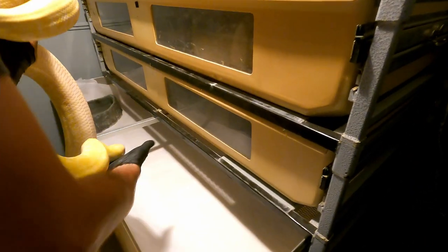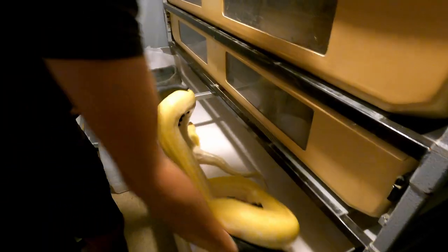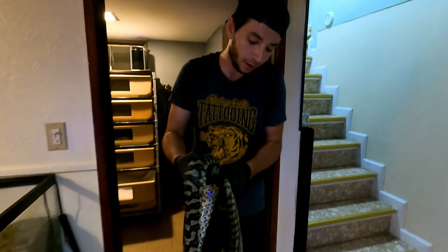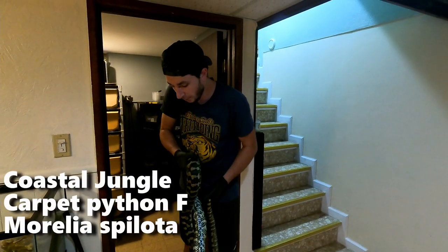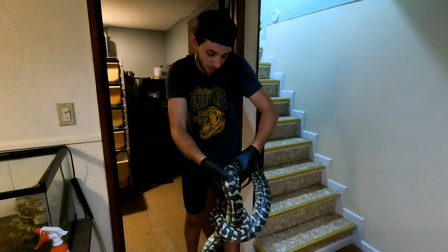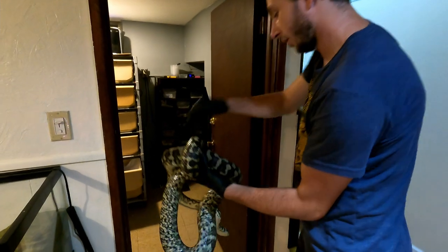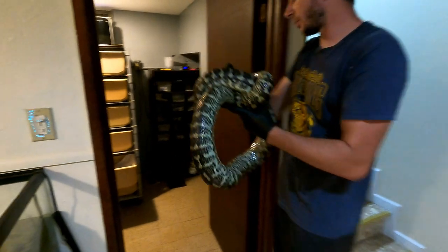See if I can get that dust bunny off. And there we go. All right guys, this isn't a Burmese python, this is a carpet python. She's a female. She did produce for us so I'll show you the babies that I have. They just hatched out about this month. She is a little nippy, a little flighty. She's about seven and a half foot but she is gorgeous and she is a coastal jungle of some sort. I'm going to put her back now and I'll show you her babies.